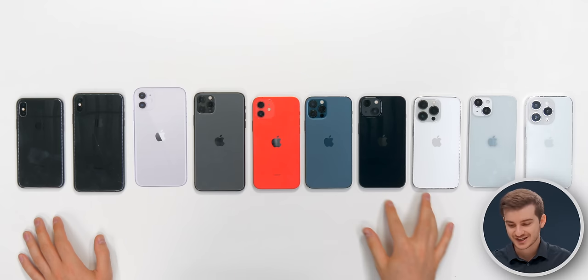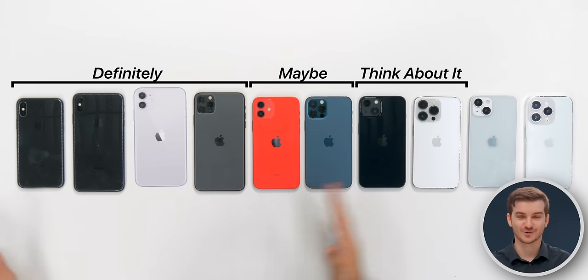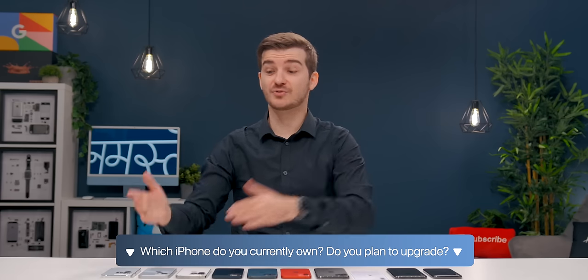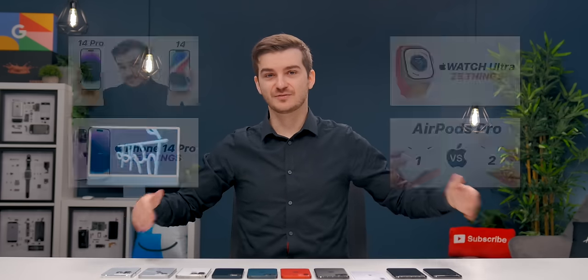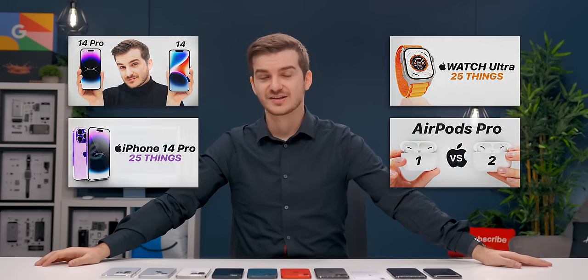That's pretty much everything. Personally, if you have an iPhone 13 — think about it. If you have a 12 — maybe. If you have an 11 or older — definitely upgrade to the iPhone 14s. Let me know which iPhone you have right now and if you're upgrading to the 14s and what your main reason is. I'm Daniel — feel free to check out our previous videos on the 14s, Apple Watch Ultra, and AirPods. I'll see you in the next one. ZenofTek, signing out.